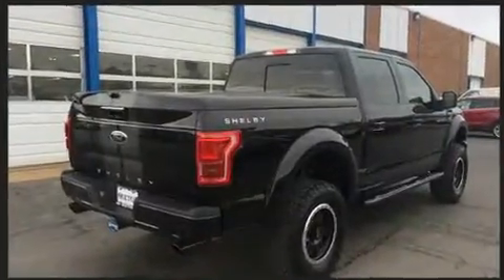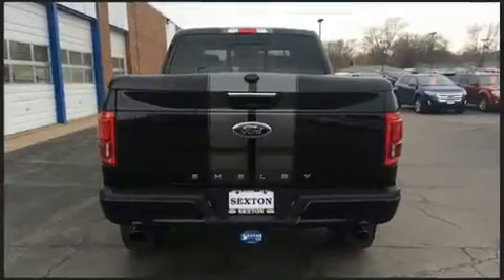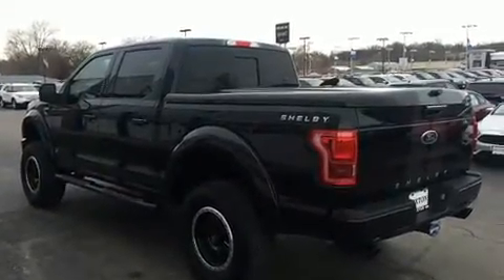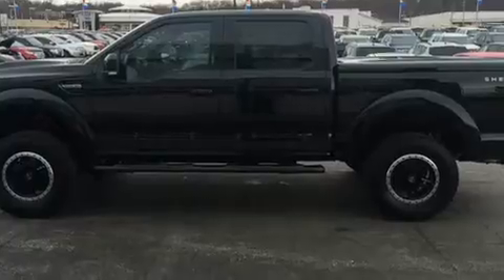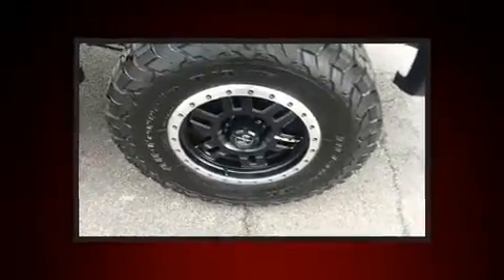The 6-speed automatic transmission provides a spirited yet composed ride and drive. Four-wheel drive allows you to go places you've only imagined. Top features include a split folding rear seat, a tachometer, variably intermittent wipers, a rear step bumper, and an outside temperature display.